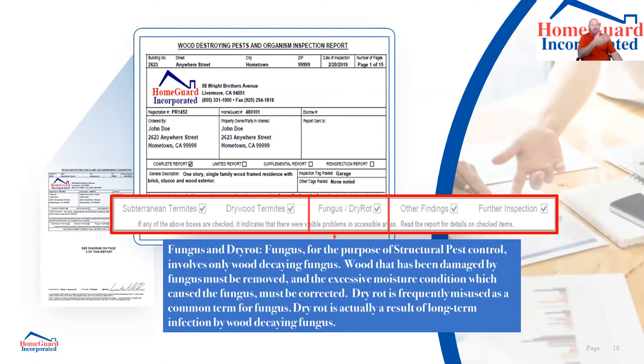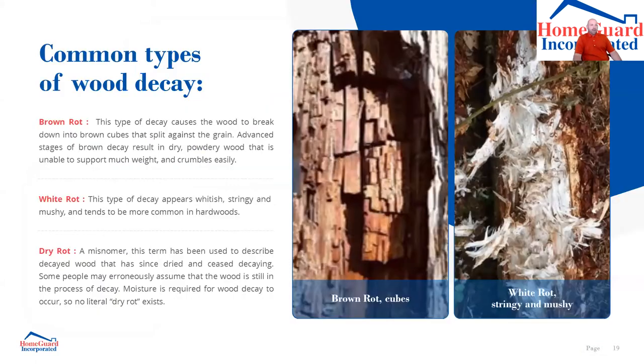Fungus conditions: I can't simply add a new piece of wood alongside damaged wood — the fungus will continue to spread to the new piece if I can't completely eliminate the moisture condition. So if you're seeing fungus conditions called in a report, be prepared — it's likely we're going to call to remove that damage. Dry rot is frequently misused as a common term for fungus. Dry rot is actually a result of long-term infection by wood-decaying fungus — the wood was wet, the moisture stopped, but the fungus remains.